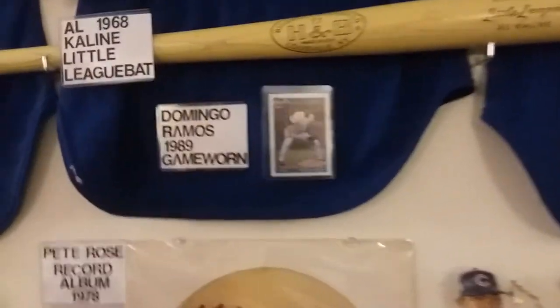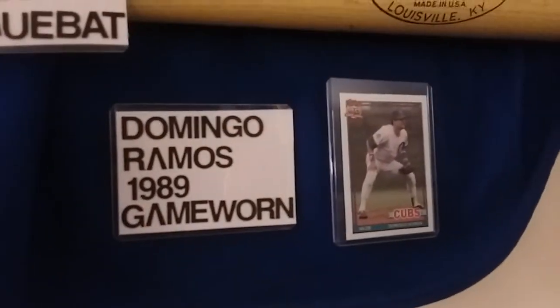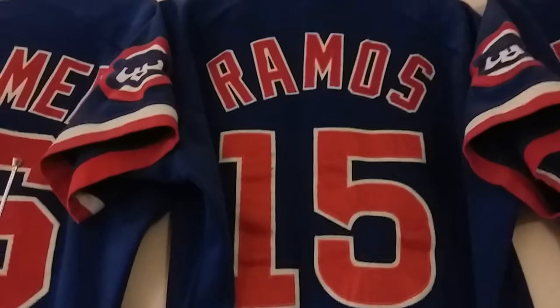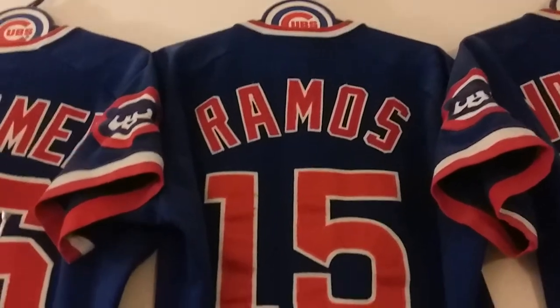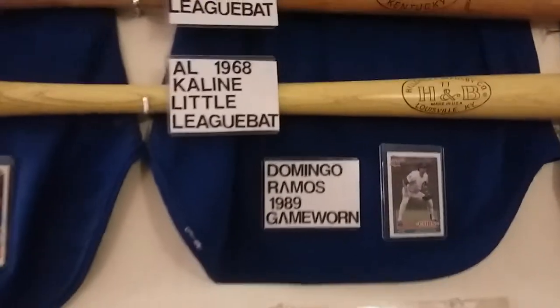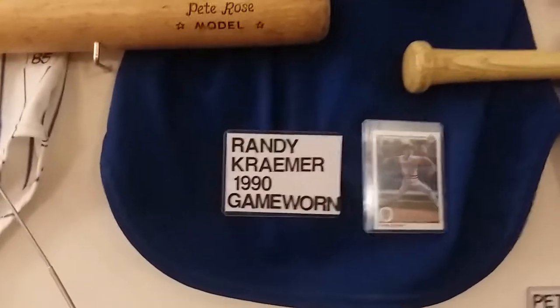The next one is Domingo Ramos, and as you can see, there's a photo of him right there — a Topps card. He was 1989. I thought these road jerseys were pretty sharp. I wish they would come out with them again. They have the walking bear right now, but these were pretty sharp.